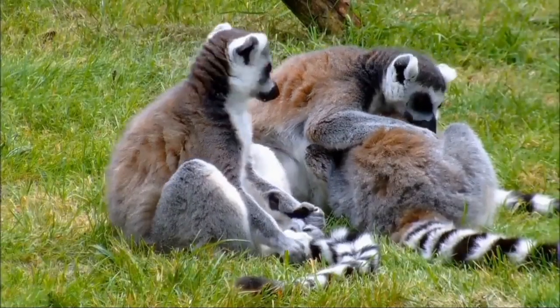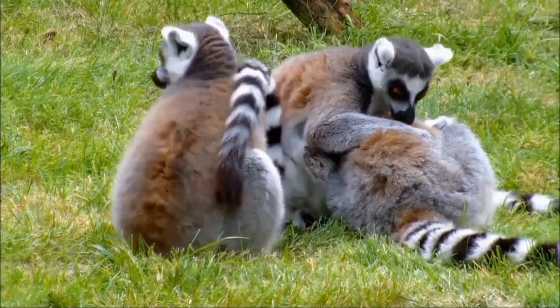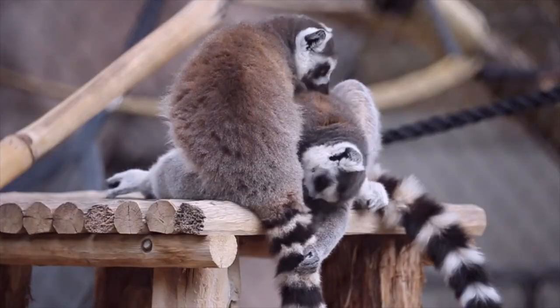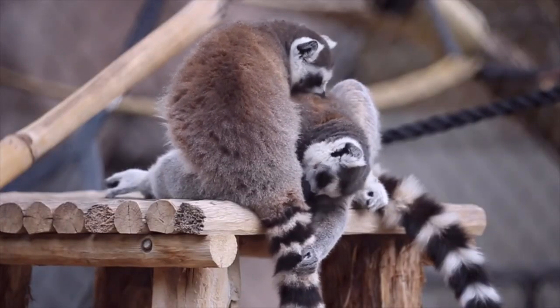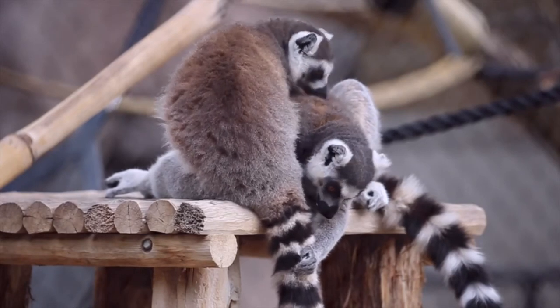Lemurs are social animals, caring for their fur, cleaning it, and grooming each other to remove parasites and dirt. This strengthens relationships within the group.